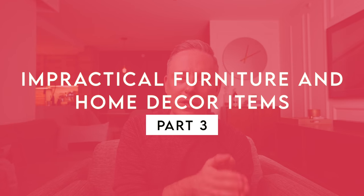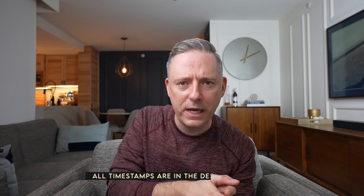Hi everyone, it's Nick. Welcome and welcome back to my channel. In this video today we are talking about impractical furniture and decor items. I've done this a couple of times on my channel and you all really enjoyed it, I really enjoyed it.